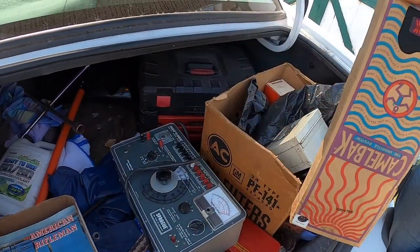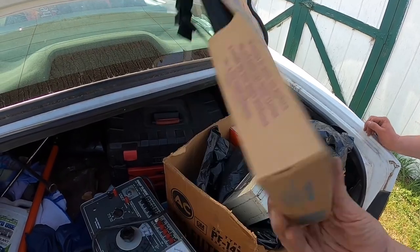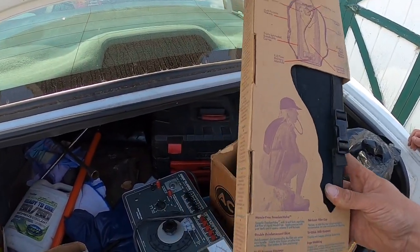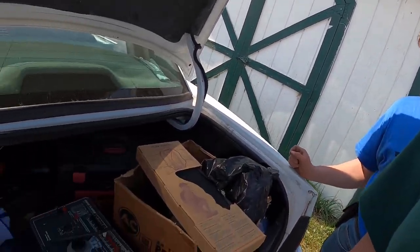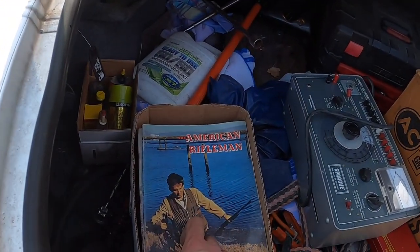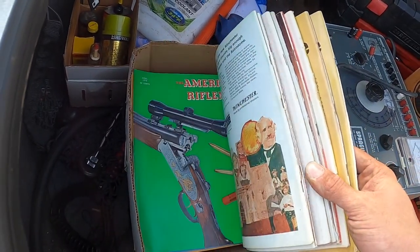We've got this camelback watering system. You can put it on your back and you can drink water. Danny will probably want to put beer in it. I bought these American Rifle magazines from the 70s — a whole bunch of them.